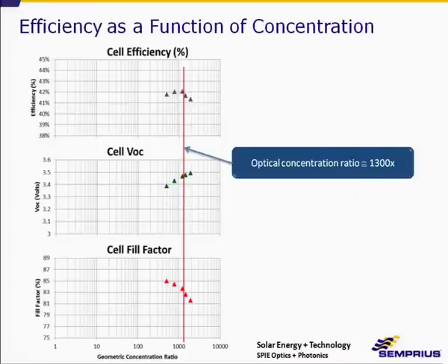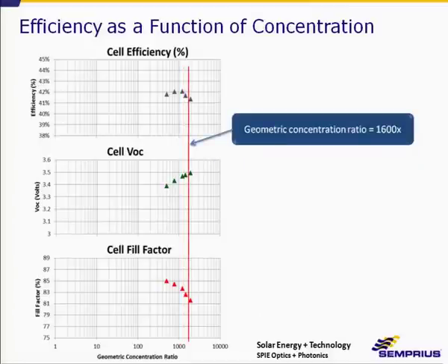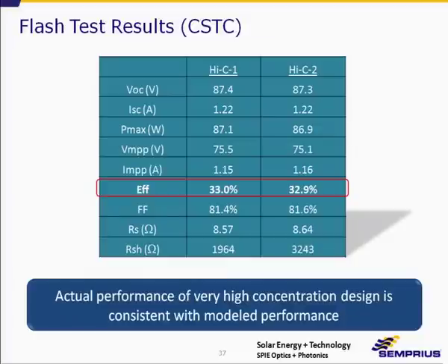Here are plots showing efficiency, VOC, and fill factor as a function of concentration. At 1,300 suns the efficiency is just under 42%, but going to 1,600 suns it drops just a little bit — a small decrease that can be improved upon with reduction in series resistance — while achieving a tremendous reduction in cost. Results from the 1,600-concentration modules show efficiencies of about 33%, very comparable to our production efficiencies at 1,100 suns.